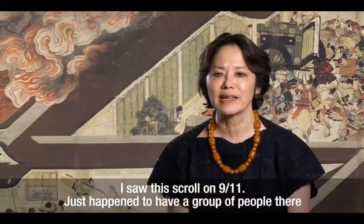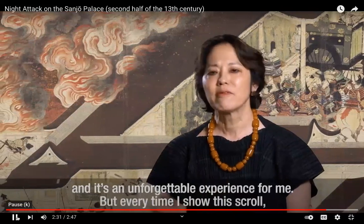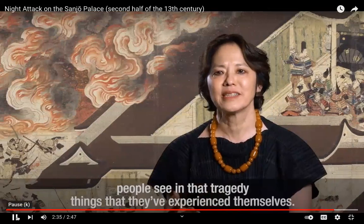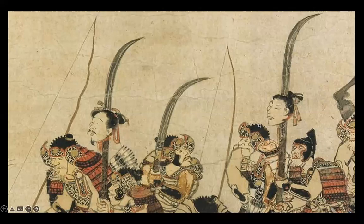The curator saw this scroll on 9/11, having a group of people there — an unforgettable experience. Every time it is shown, people see in that tragedy things they've experienced themselves. Here are a few details of the Night Attack on Sanjo Palace.